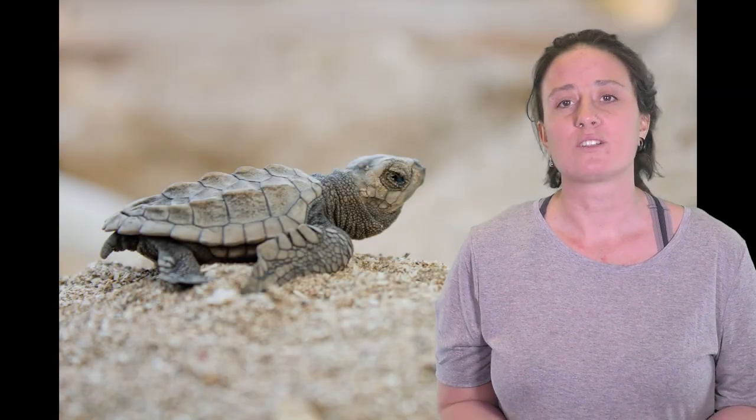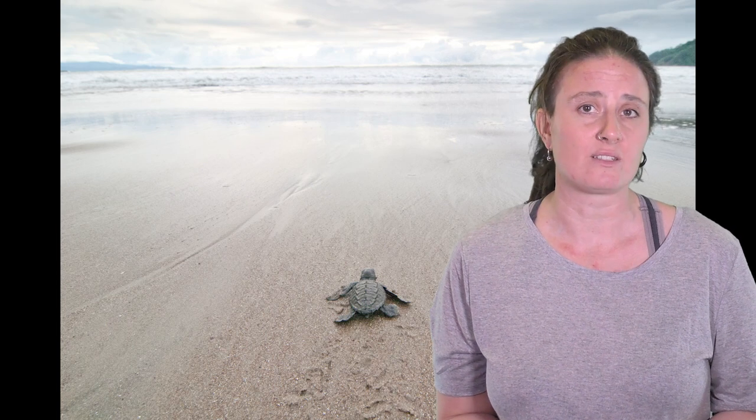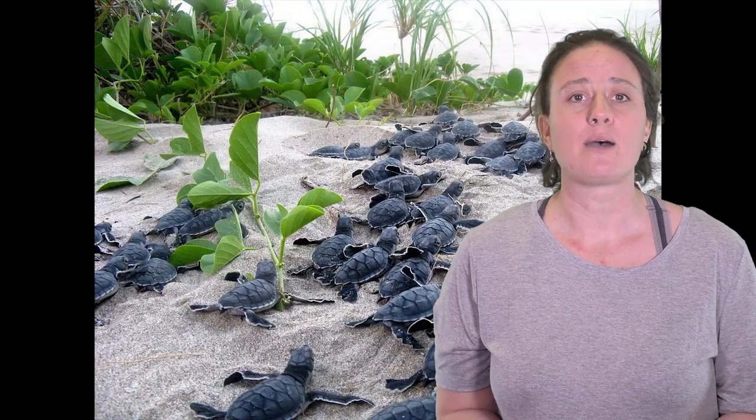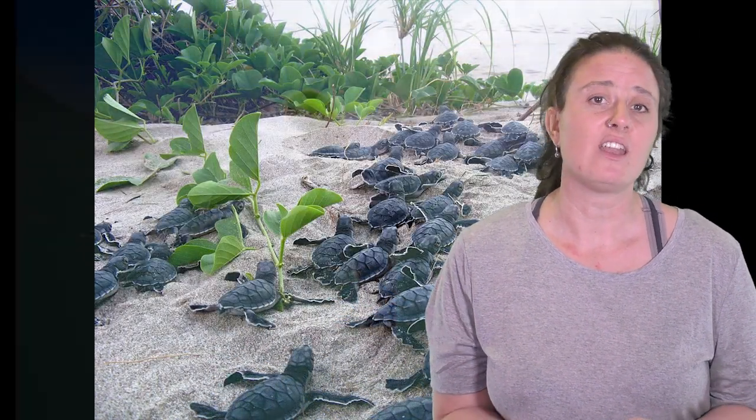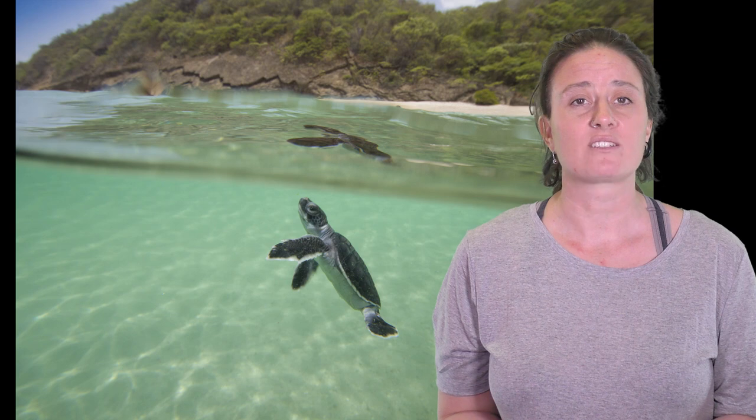This rate of poaching is unsustainable and that is why this project is so important. The world needs turtles in it, not just for their intrinsic value, but also for the roles that they play in the marine ecosystem. Please support this campaign by making a donation and help me to help the turtles. Thank you so much for taking the time to watch this video, and for helping Turtle Tracks to track poachers.